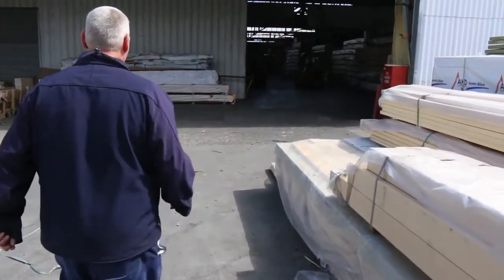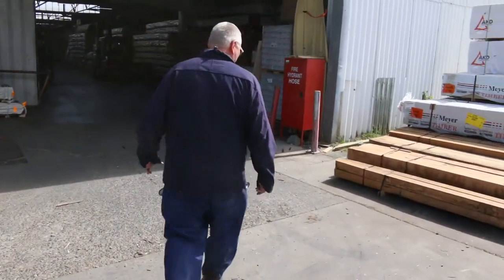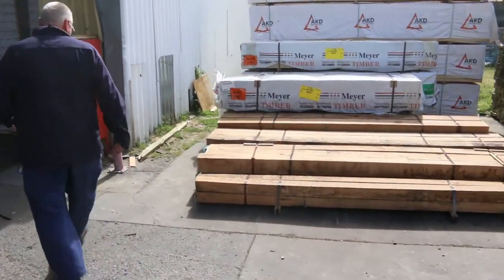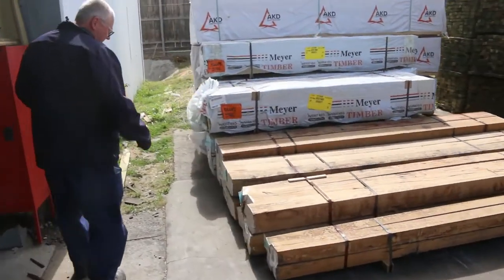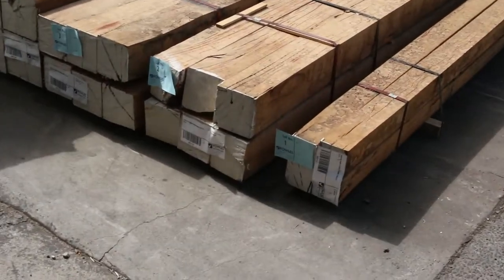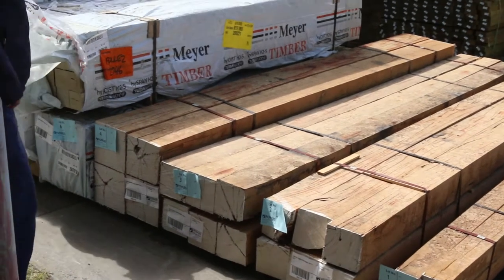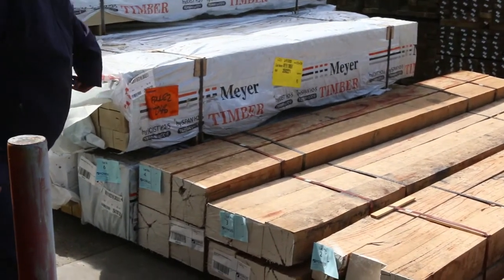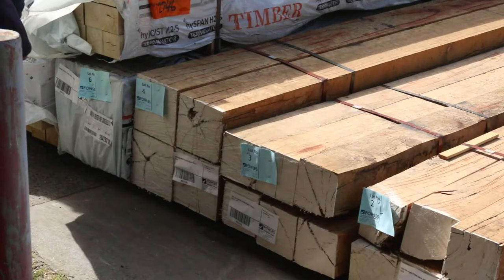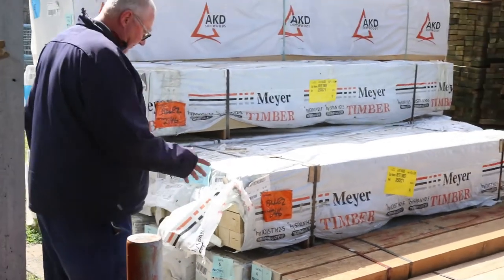Here's where we start the auction off tomorrow. Lot number one is a pack of stringybark posts, 100 by 100. Then we've got a couple of packs of 150 by 150 posts, nice solid posts three metres long. Lot number four is massive — 200 by 200 posts, four pieces at three metres. Big solid chunks of timber, very hard to find timber like that these days.